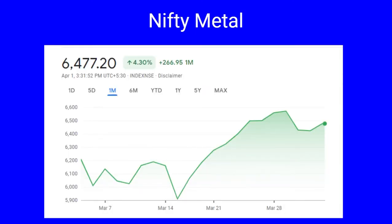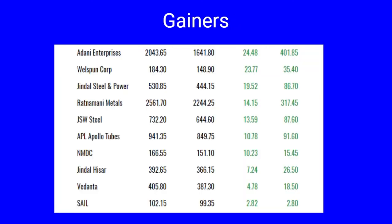Next we cover Nifty Metal. Nifty Metal had a high of 6,477 and has gone up by 4.30 percent, a gain of 266 points. The gainers include Adani Enterprises 24.48 percent, Welspun Corp 23.77 percent, Jindal Steel & Power up by 20 percent, Ratnamani Metals 14 percent, JSW Steel 13 percent, APL Apollo up by 10 percent, NMDC another 10 percent, Jindal Hisar 7.24 percent, while Vedanta has gone up by 4.78 percent and SAIL caught a small gain of 2.82 percent.